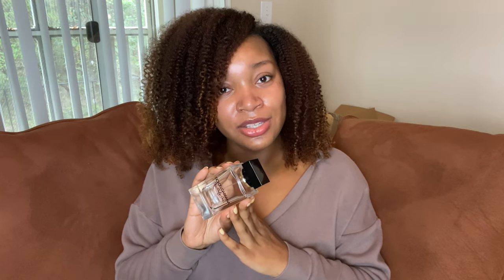It has good performance, moderate projection, and at least eight-hour longevity for me. I have already repurchased this and will continue to repurchase it. That is the only one by Dolce & Gabbana. Next I'm going to do skincare. This is another one you guys have seen in previous empties videos — this is by Thayer's and it is their Witch Hazel Facial Toner.